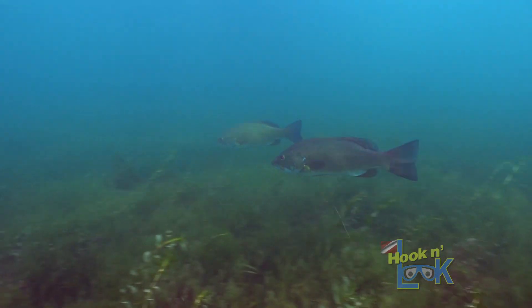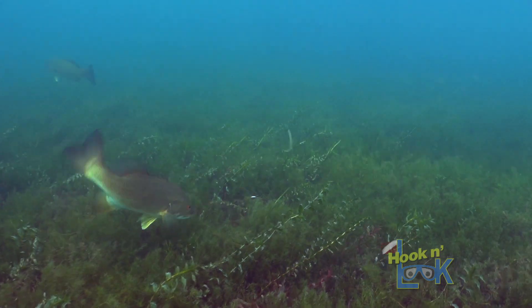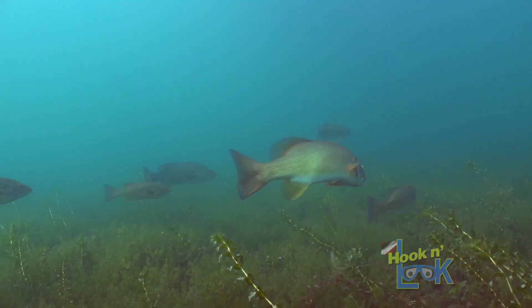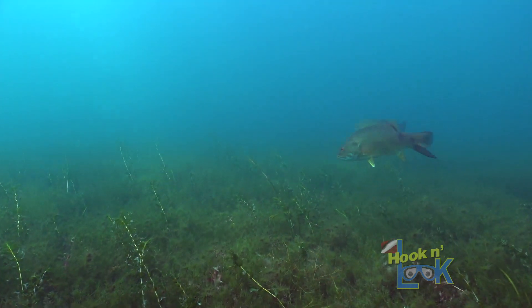Now and then, some bass seemed at first more interested in the weight on the bottom than the worm. No doubt, they were on the feed, and if you got anywhere near them, they were most likely going to bite.